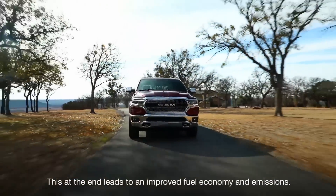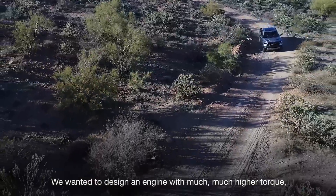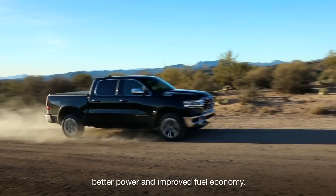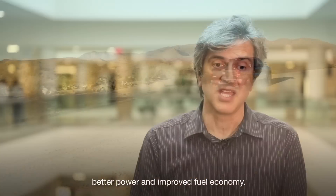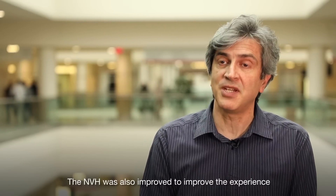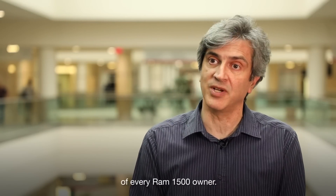At the end, this leads to improved fuel economy and emissions. We wanted to design an engine with much higher torque, better power, and improved fuel economy. The NVH was also improved to enhance the experience of every Ram 1500 owner.